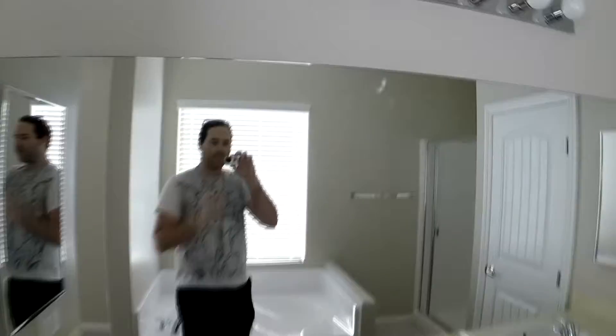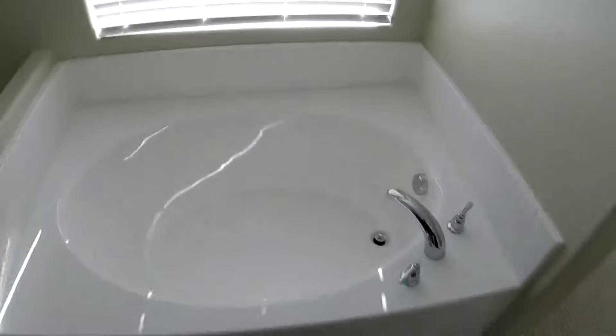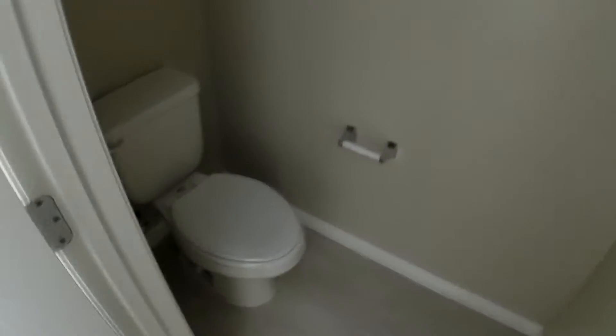Got his-and-her sinks for me and Brooke. We got a nice big bathtub, a shower, and a little poop closet. So there you go — I took you guys on a little tour of my new house.